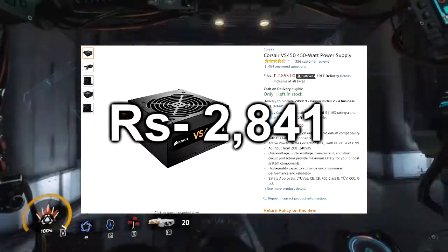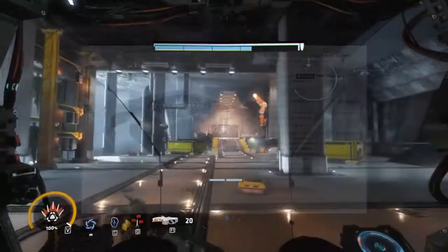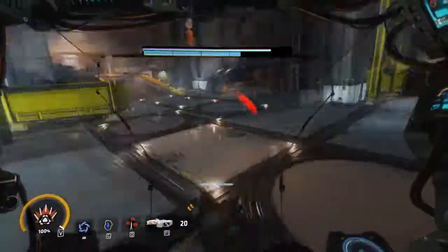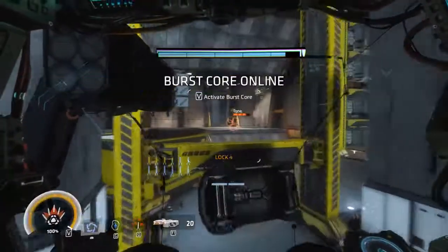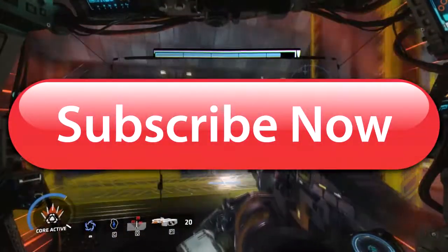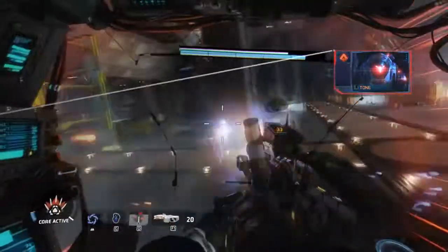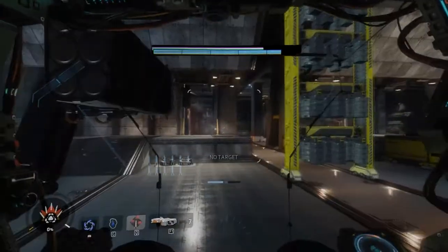The Corsair VS 450W is priced at 2,841 rupees on Amazon India. So these are all the components with which we built a PC under 30,000 rupees. Some parts may cost a bit higher this month, but it doesn't make much difference. If you liked this video, please hit the like button. If you are new to our channel, please subscribe and tell me in the comments which budget you have to make a PC and how your build is working. See you guys in the next video.